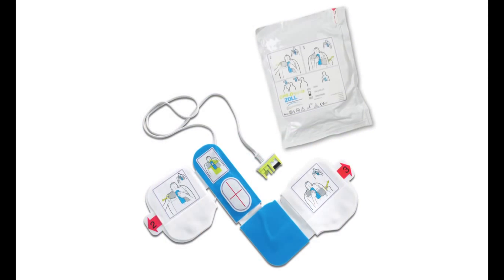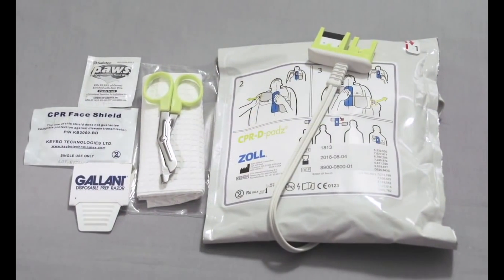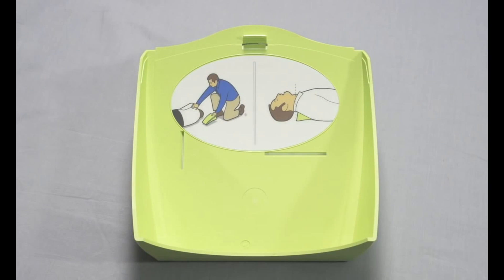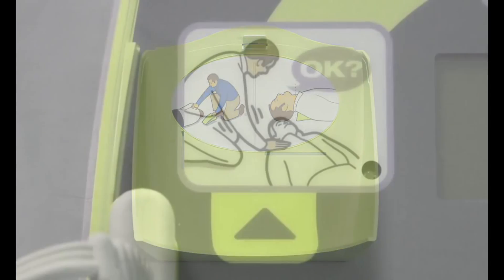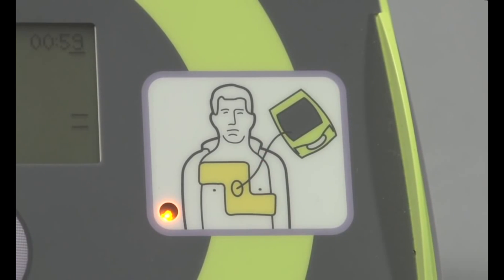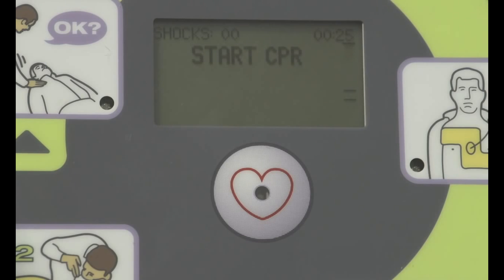It uses the same CPRD pads for fast and accurate electrode placement, and these pads are equipped with the same package of rescue accessories. The lid is also the same and can be used for passive airway support. The same graphic icons recall the rescuer's training and show them what to do, along with the same display screen and voice prompts.